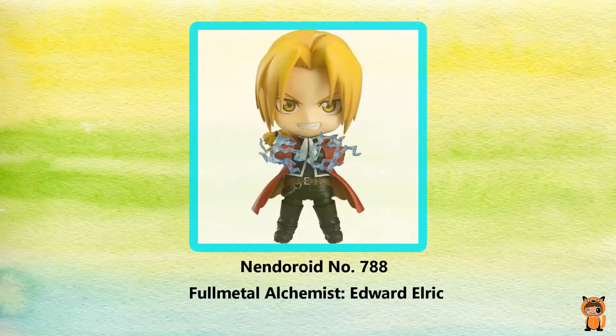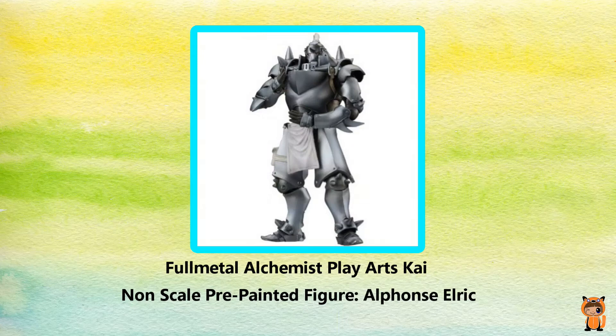Here's some merchandise for the first Fullmetal Alchemist. First we've got a Nendoroid of Edward Elric. Then we've got a Play Arts figure of Alphonse Elric.